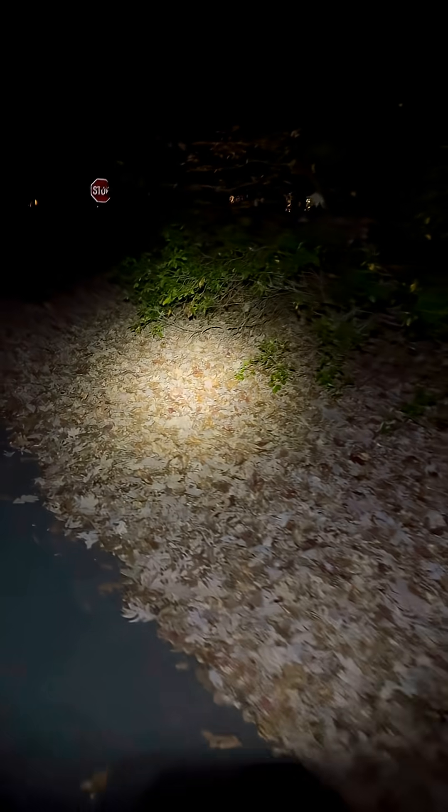I wish I could show you how many there are — there are thousands of spiders. It's just really hard to get them to show up on video, but with just a headlamp you see them, that's for sure. Tons of them. There are glittery little eyes staring back at you.